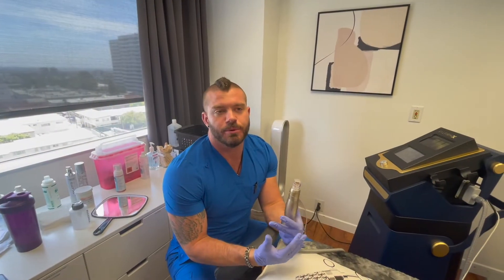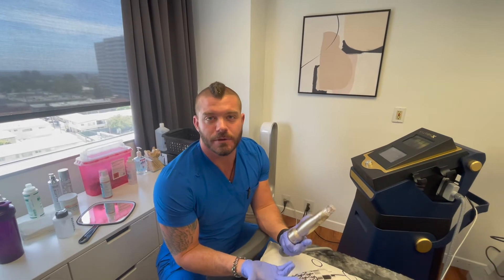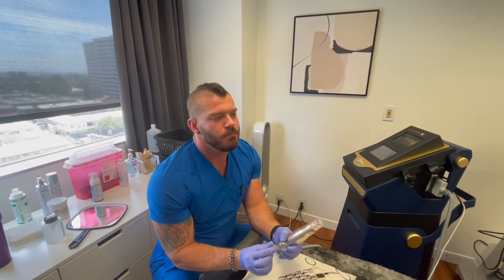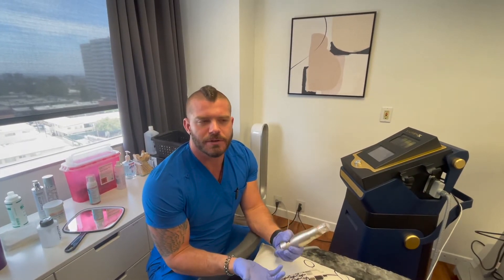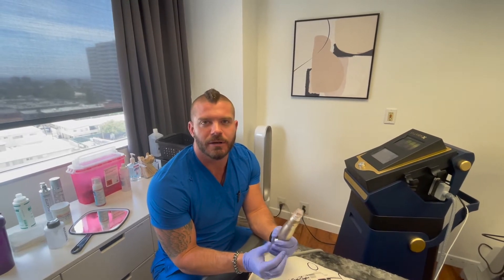After the procedure, post care is pretty straightforward and in line with anything else you might have laser-wise. You want to stay out of the sun for a couple weeks. Most people don't really peel or flake like they do with other resurfacing lasers. There might be a little bit of pinpoint bleeding to clean up afterwards, but the patient can just expect to be a little swollen for a day or so and maybe a little pink, especially if they get their full face done.